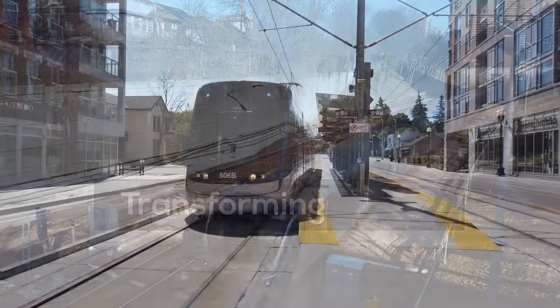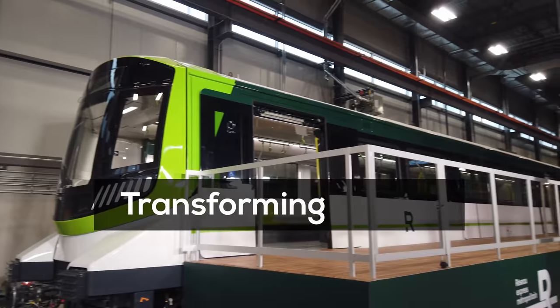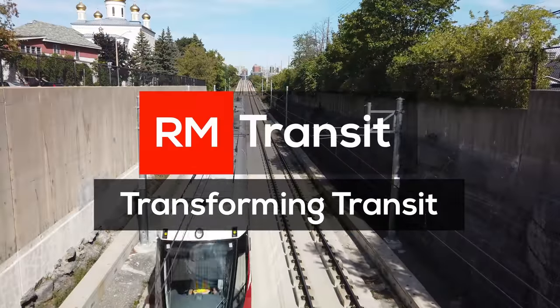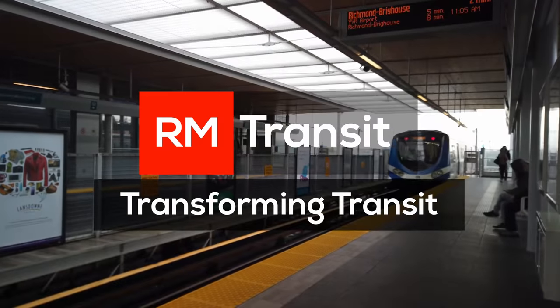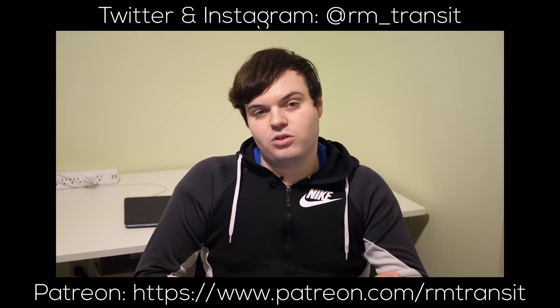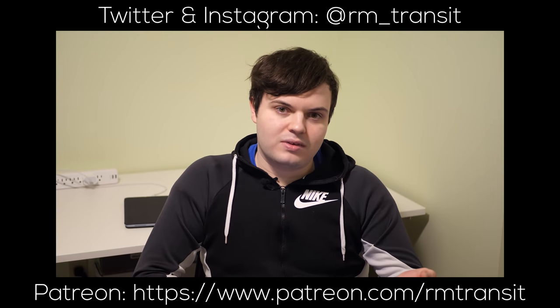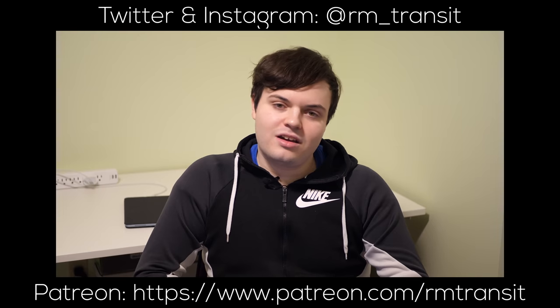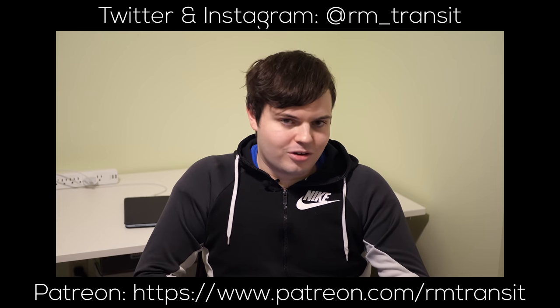Welcome back to RM Transit. If you aren't already, consider subscribing to the channel so you don't miss a single transit video. If you're a big fan, consider supporting the channel on Patreon for a direct insight into what's coming next and for other goodies.